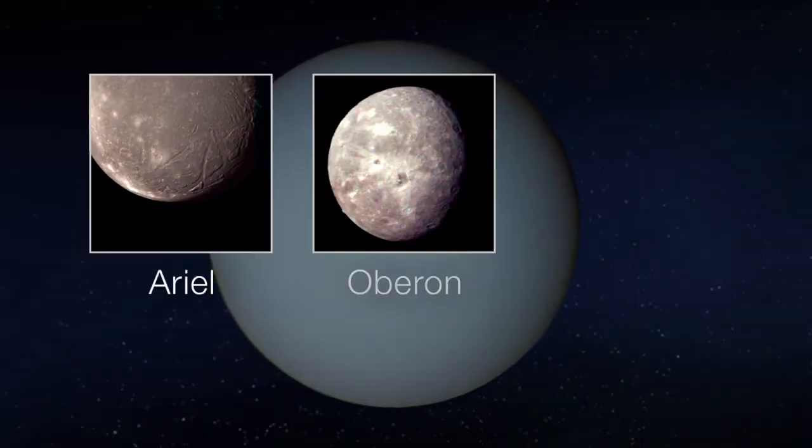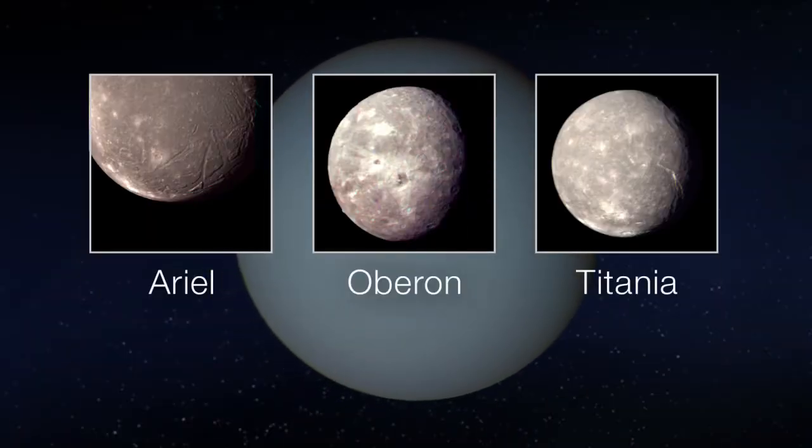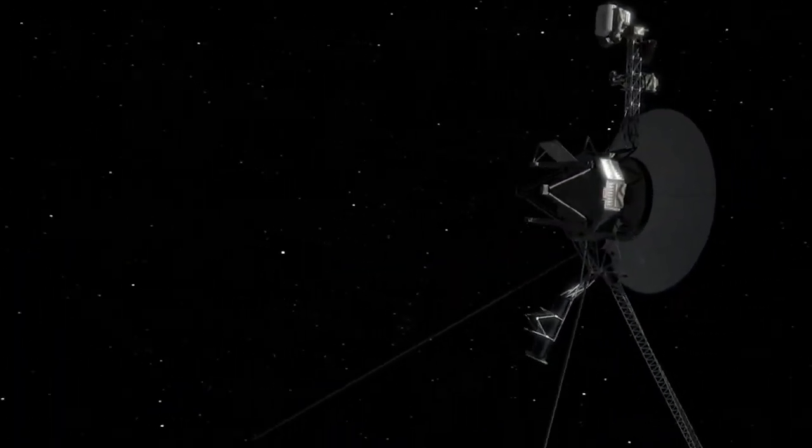The topics of this year's essay contest are three mysterious moons that orbit the planet Uranus: Ariel, Oberon, and Titania. NASA's Voyager 2 is the only spacecraft that has flown by the moons of Uranus, providing us with the only close-up images we have of them. These images were taken nearly 35 years ago.